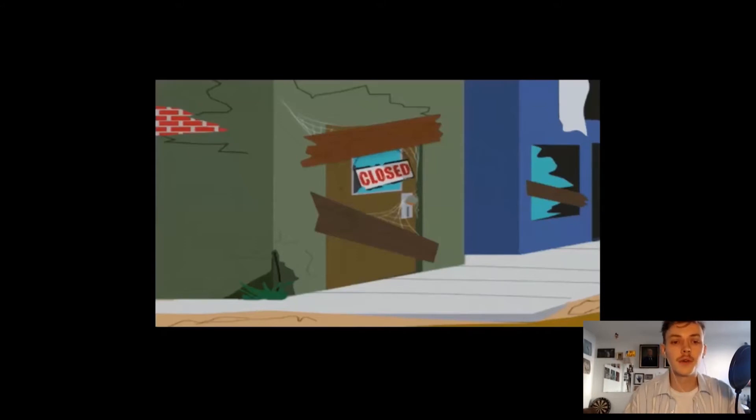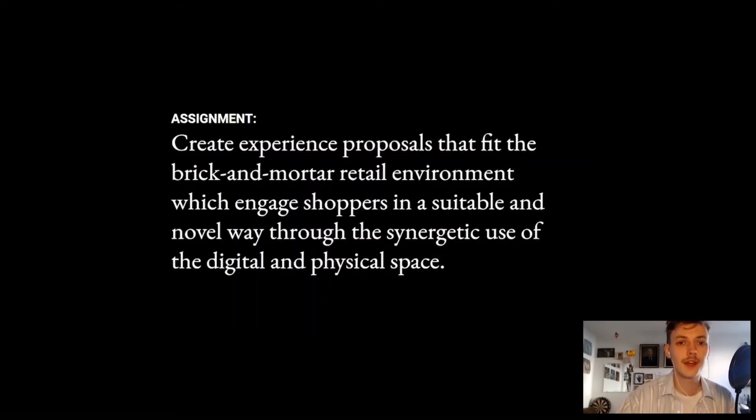We can clearly see that the value of this physical retail space is shifting — changing in relation to all of the other available channels and the way people change their consumption habits. This also asks for a re-evaluation of what retailers should be trying to accomplish within the store. Hence, we came to an assignment: to create experience proposals that fit the brick and mortar retail environment, which engage shoppers in a suitable and novel way through the synergetic use of digital and physical space, aiming to create a connection between brand and consumer instead of just selling items.